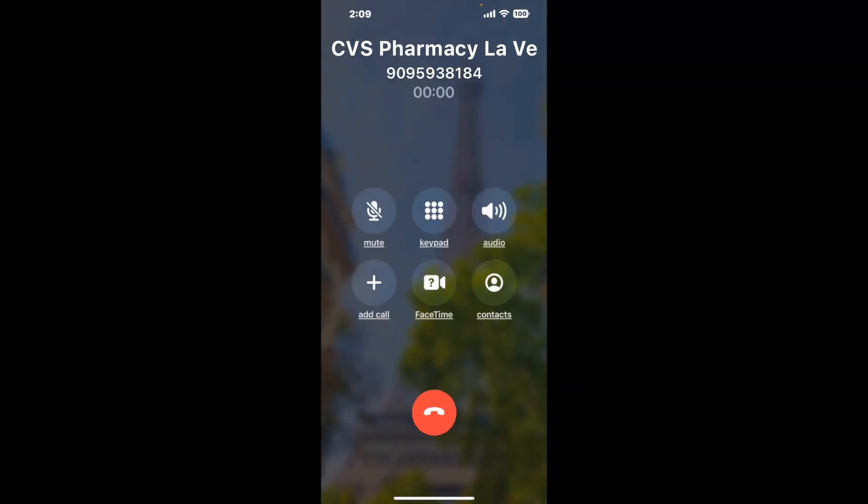It dials the number and stays on hold for you while it waits for an agent to take the call. When it detects an agent, it'll send the call to your phone. Here is Claimer sending a callback from CVS Pharmacy La Verne CA with an actual agent on the line.